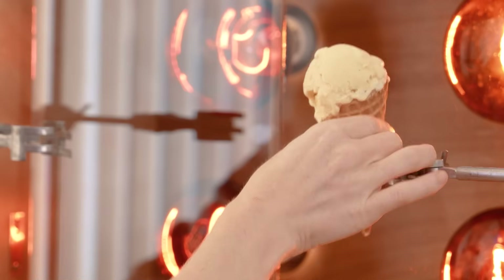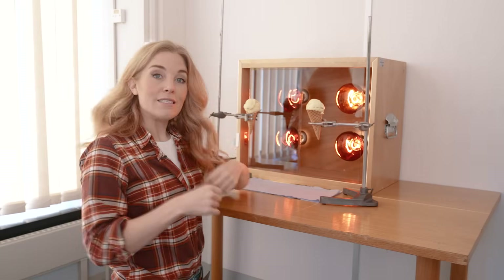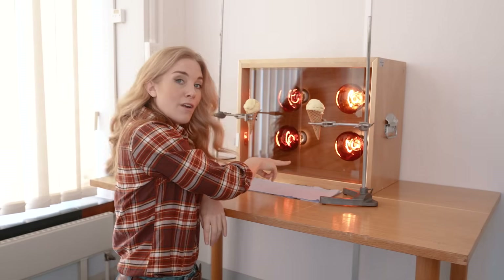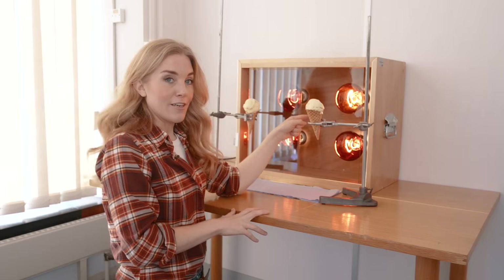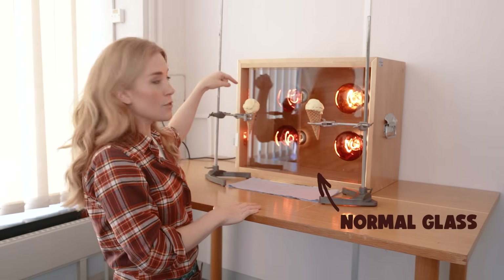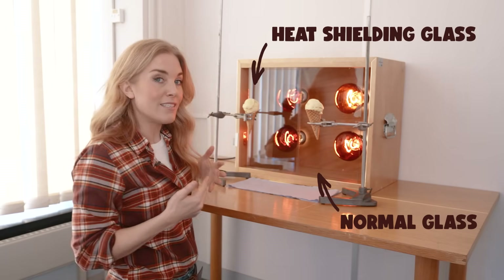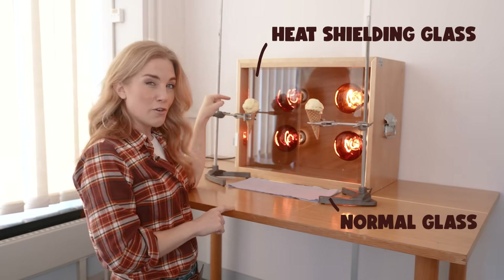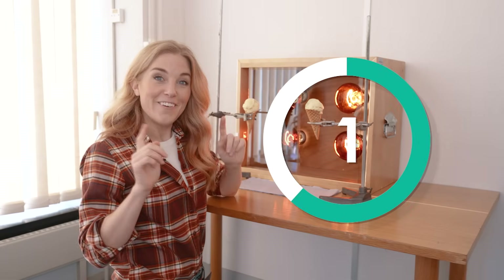Let's do a little experiment using these ice creams. Sadly I'm not going to be eating them, but I am going to be melting them. Let's imagine that this is our living room and we're eating some ice creams, and these four heated light bulbs are the sun. These two pieces of glass are going to be our windows separating us from the sunshine outside. However, this window is made of normal glass, and this window has a special heat shielding coating on it, which is stopping some of that heat getting inside the living room. So this ice cream should take longer to melt than this one. Three, two, one, go.